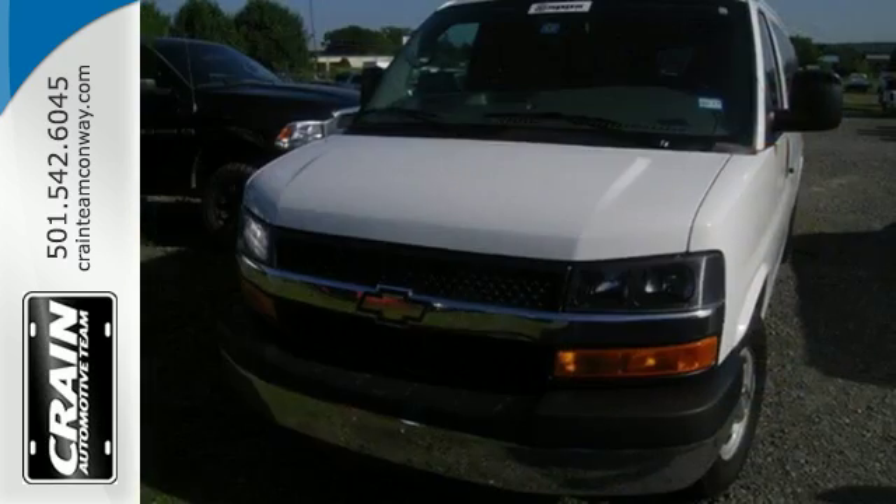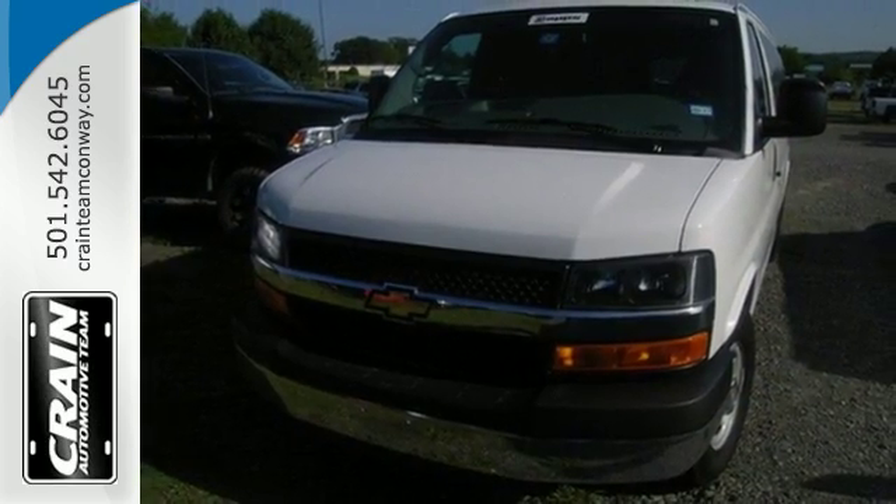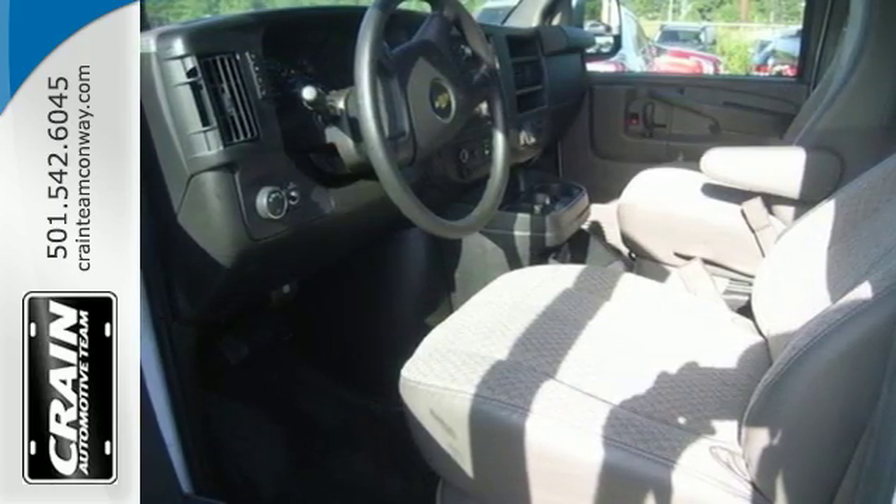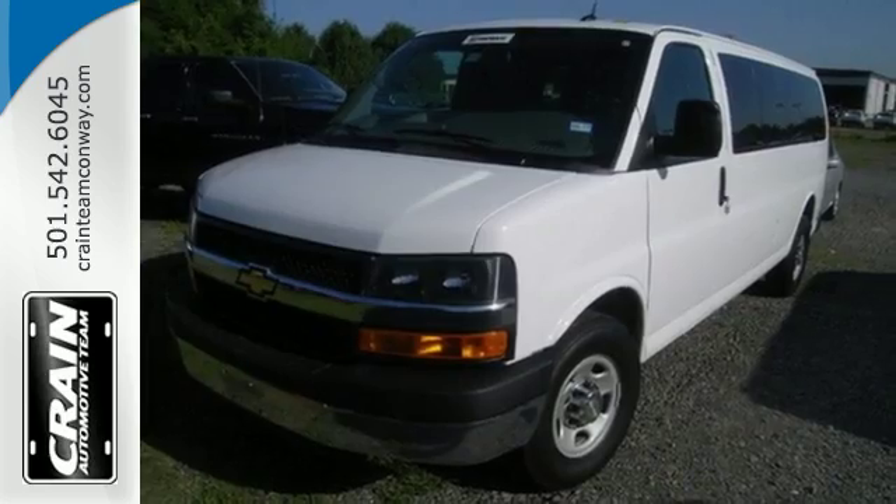This hardworking van also has air conditioning, power windows, a tire pressure monitor, and fully automatic headlights. Enjoy roominess, capability, and reliability. Own this Express today.